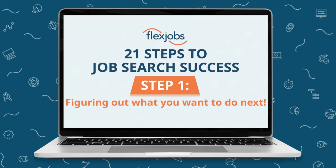Generally, at the start of a job search, you find yourself asking: what do I want to do next? And you're right, this is the question you need to answer — but where should you start?